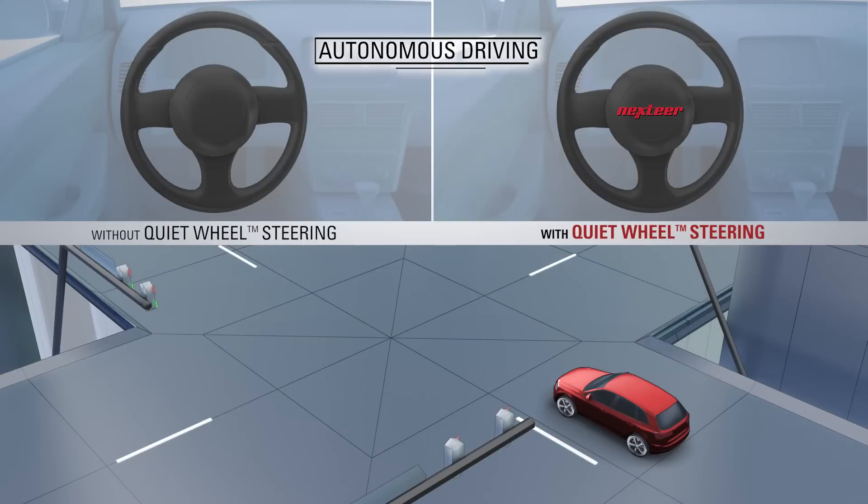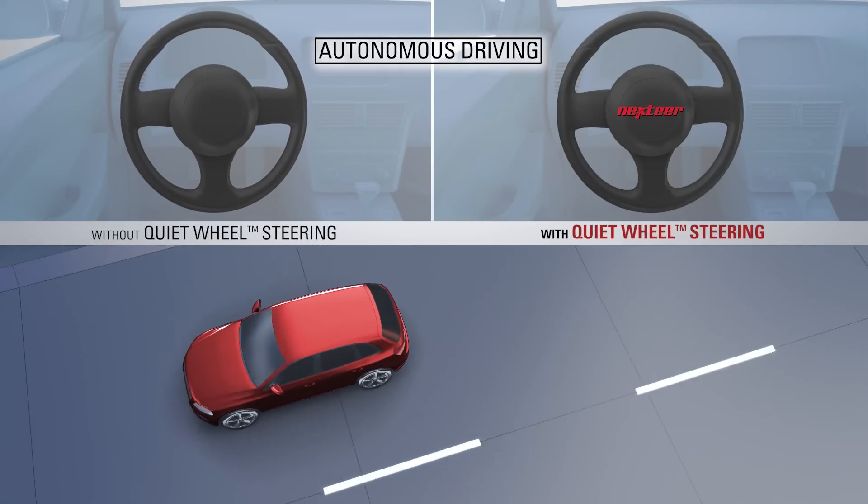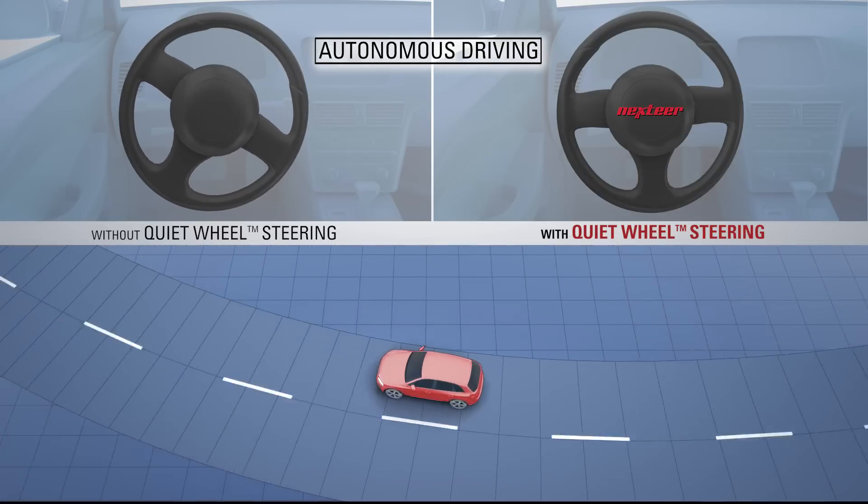Another innovation is next-generation quiet wheel steering. When driving in autonomous mode, the steering wheel conveys safety and security by remaining still, even while the road wheels are turning.